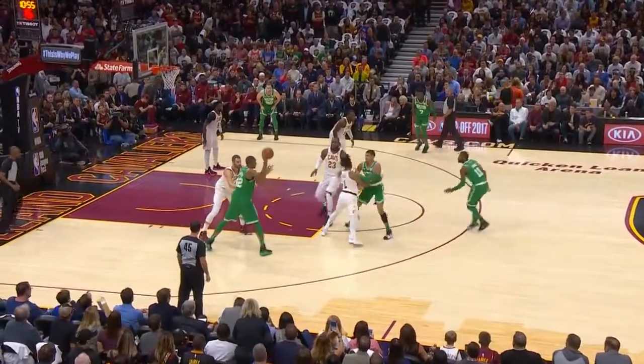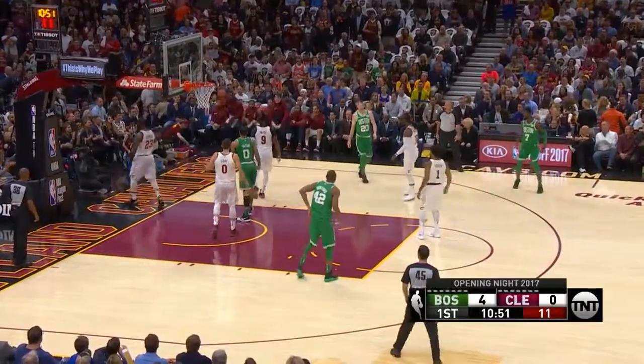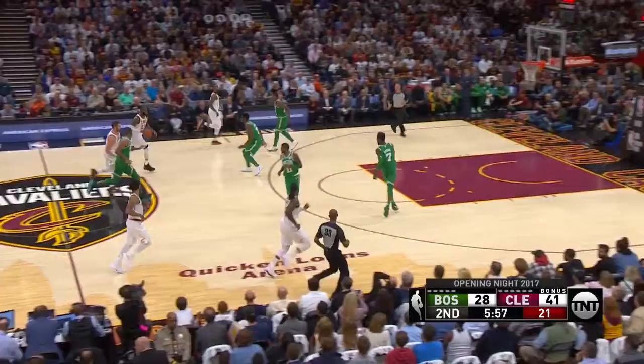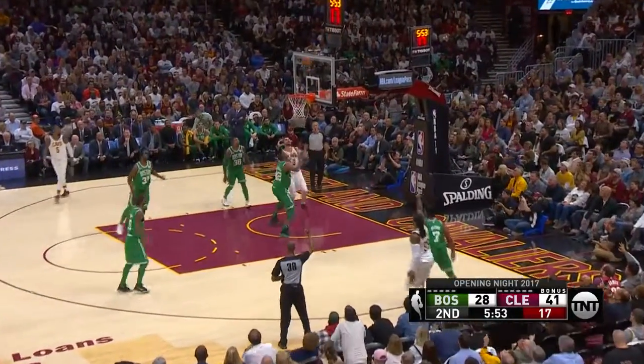Everyone is out there on the floor, Al Horford being the biggest player. Nice pass there by Kyrie — what an ankle, he's on his pogo stick early for the Cavaliers. Isaiah Thomas, by the way, with the injured torn hip labrum, and they think he's out to January.